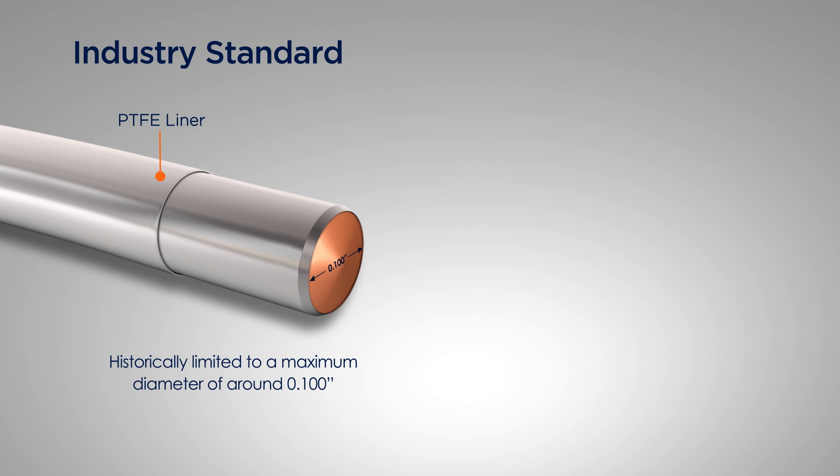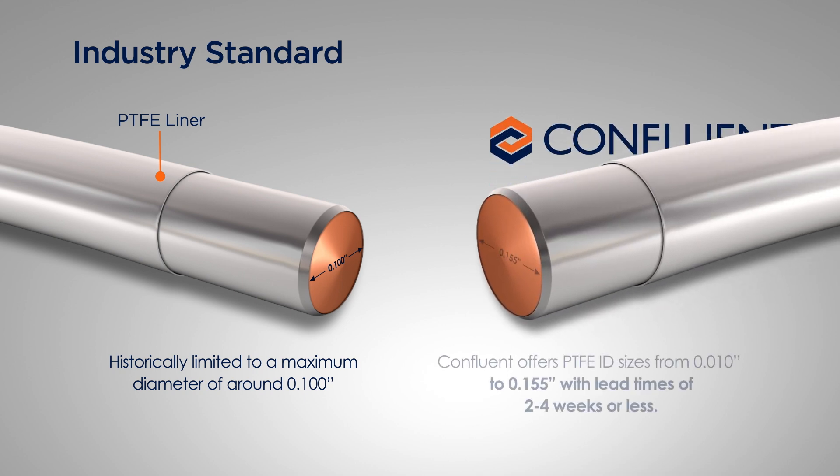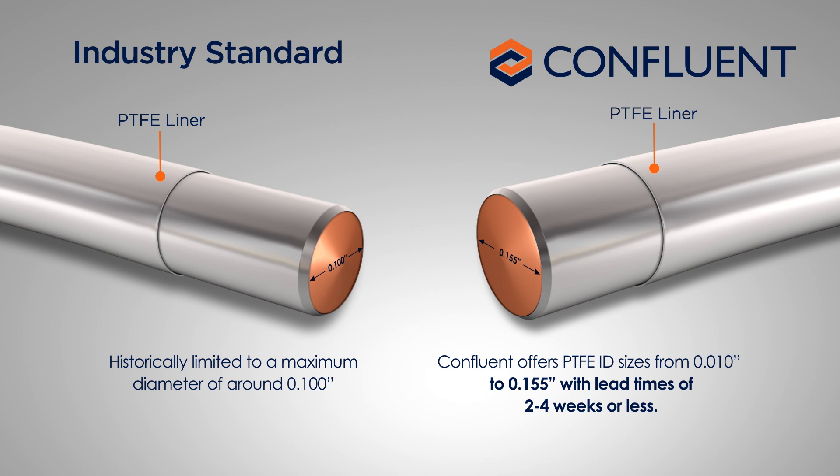Film cast PTFE has historically been limited in size, which restricted the option for larger aspiration catheters. Confluent was able to break through that threshold and offer the largest PTFE ID sizes in the industry.